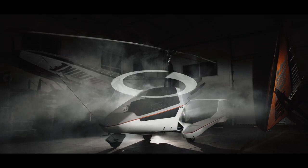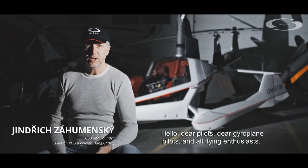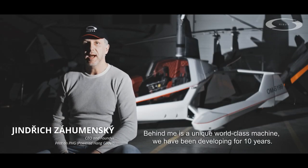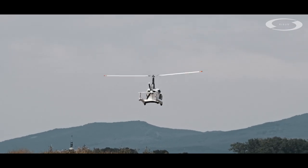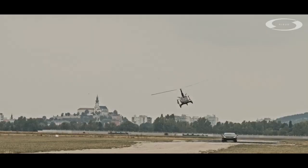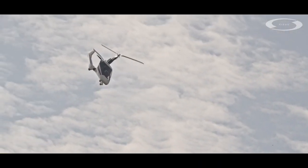However, despite those similarities, this design is specific to Nisus and has a composite safety cell body fitted to a chromoly frame, and in standard form is powered by a Rotax 915 motor. The company quotes a fairly standard for modern two-seat gyroplane 120mph VNE and has a useful 92-litre fuel load.